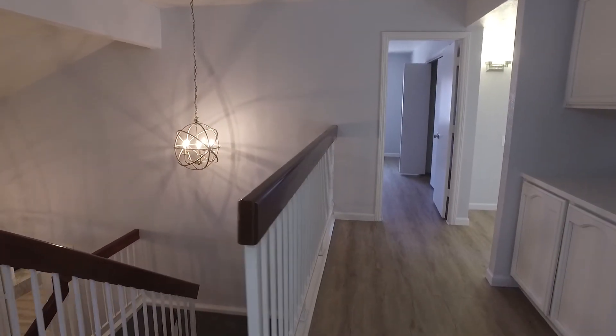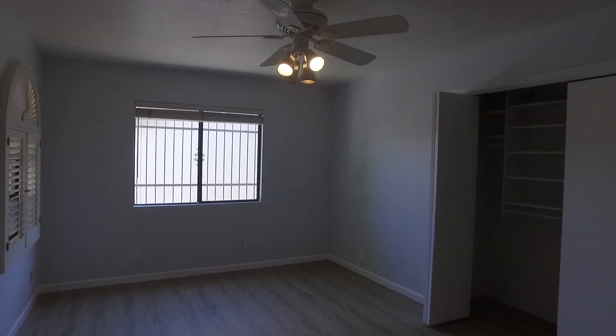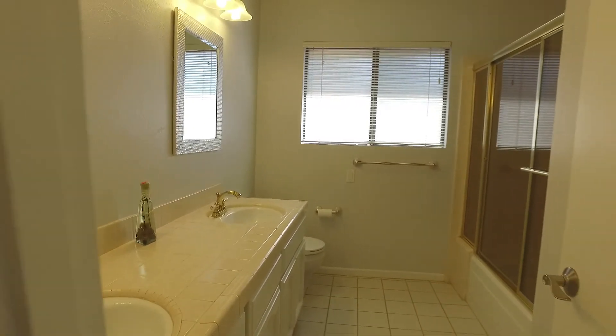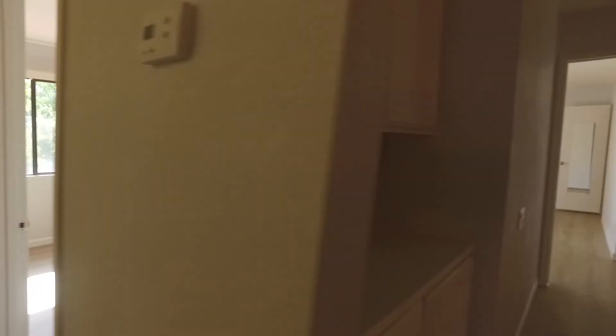Lots of space, big bedrooms with built-in shelving in the closets. So bedroom one, bedroom two — you have your full bathroom here that they share — and then the third bedroom up here as well. The fourth bedroom is actually a double master.